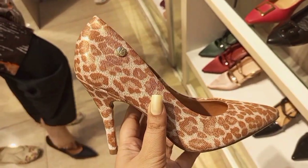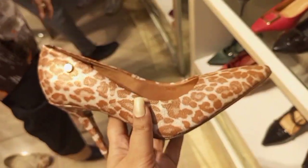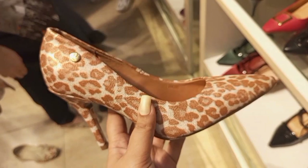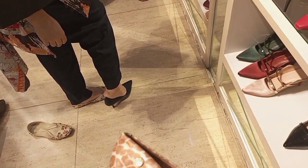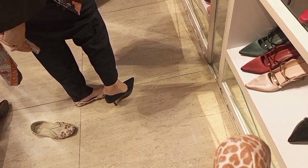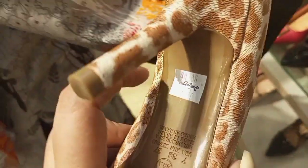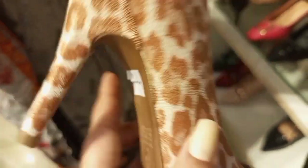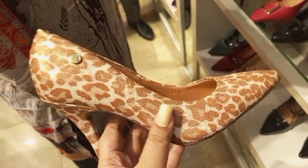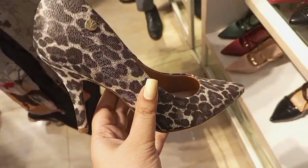You can also go online to the website. If you're online, you can ask which size you need. Because this is an international brand, you can check the size chart online.